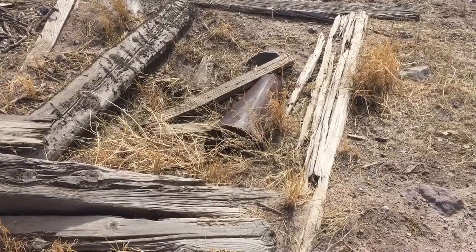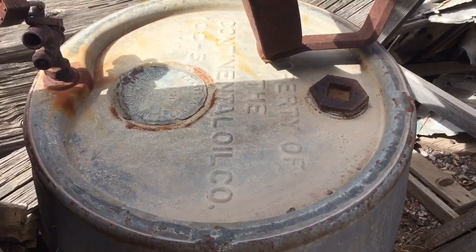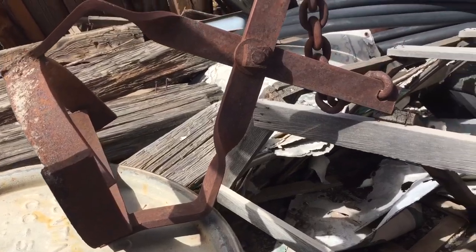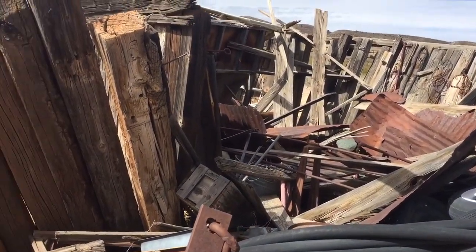Possibly the remains of an old outhouse. Property of Continental Oil Company. Oh man, this is awesome. Let's go check the mine out.